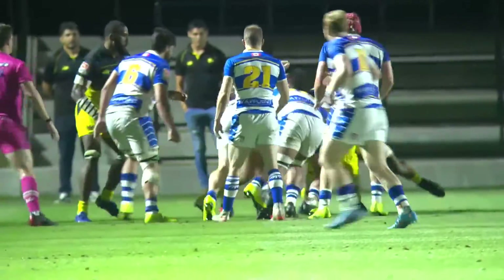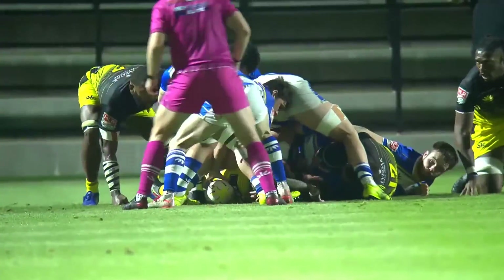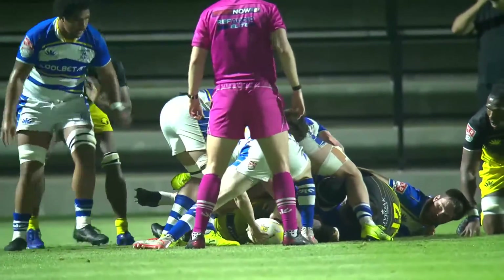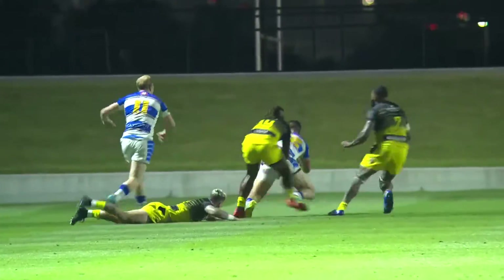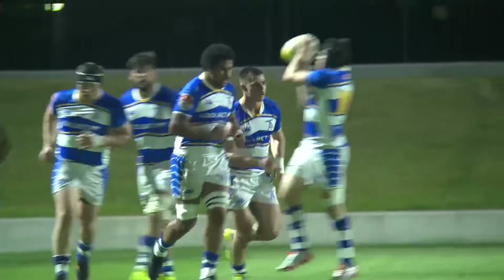Here come the big men for Toronto again, looking to muscle across. McRory on to Dutois — Giuseppe Dutois dots it down for the Arrows. Try Toronto.